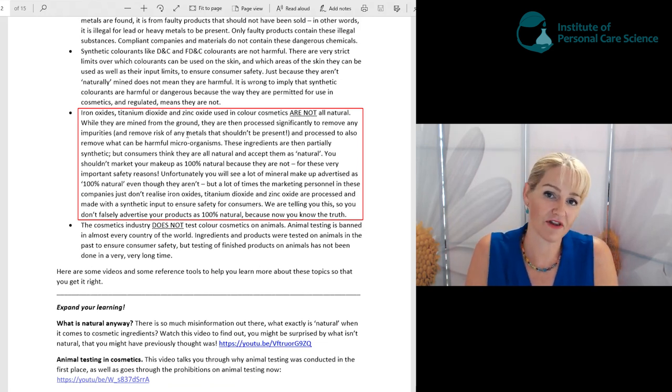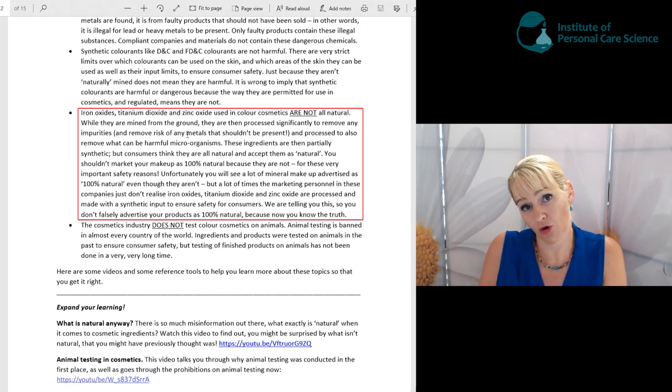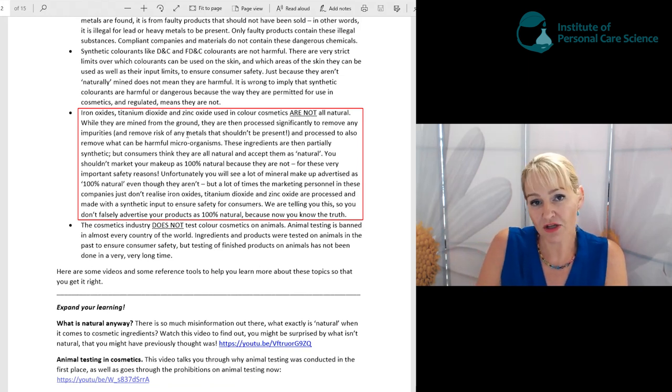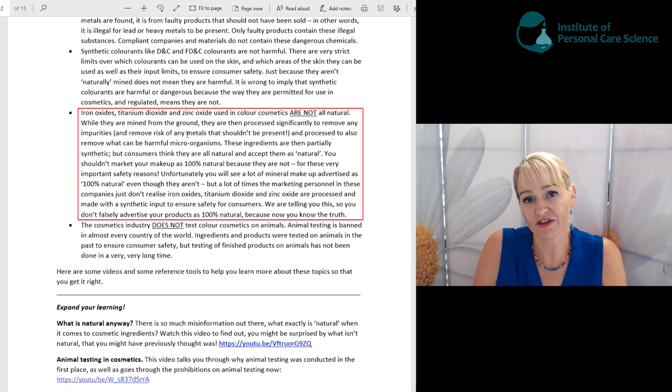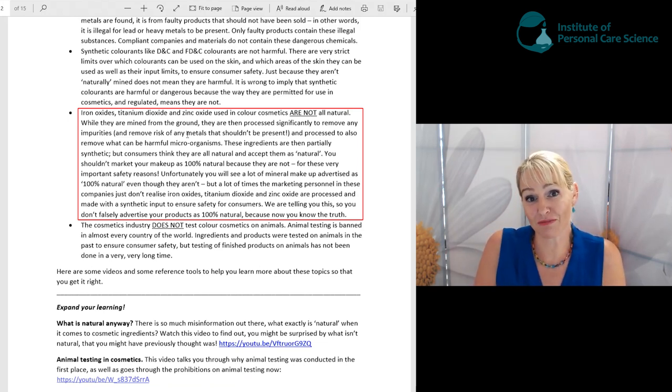Make sure you don't make that mistake, even if other brands are making it. Iron oxides, titanium dioxide, and zinc oxide may be recognized by consumers as natural substances, but don't you be saying they're 100% natural — because they're not. They're processed to make sure they're safe and achieve the purity criteria to ensure consumer safety, and that processing is actually a really good thing.